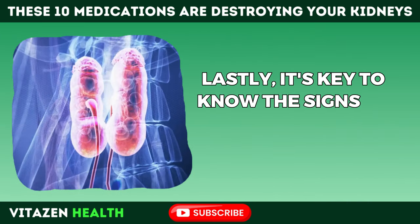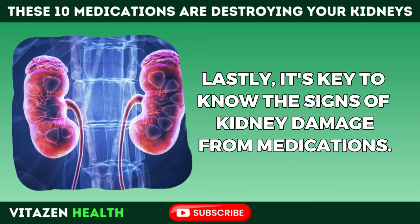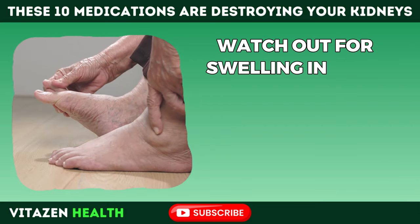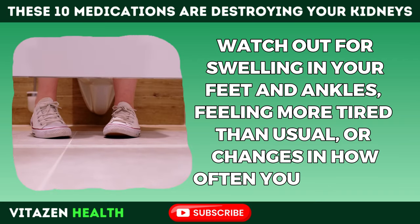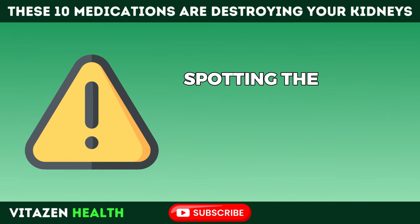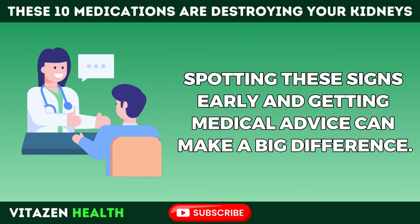It's key to know the signs of kidney damage from medications. Watch out for swelling in your feet and ankles, feeling more tired than usual, or changes in how often you're urinating. Spotting these signs early and getting medical advice can make a big difference.